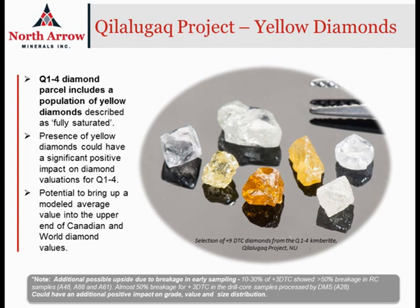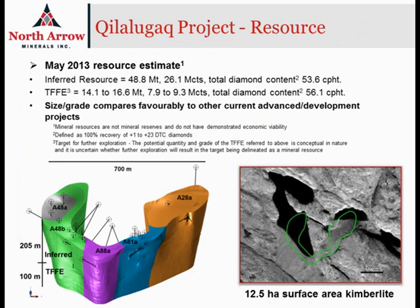The fact is that we see these yellow diamonds in all five phases of the kimberlite that have been defined at Q1-4, and we think that's very important. We see them also in all size fractions of diamonds that have been recovered. So not only are they present in Q1-4, they seem to be present throughout the body and in all size fractions recovered so far.